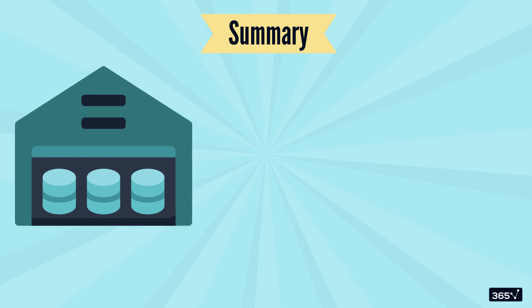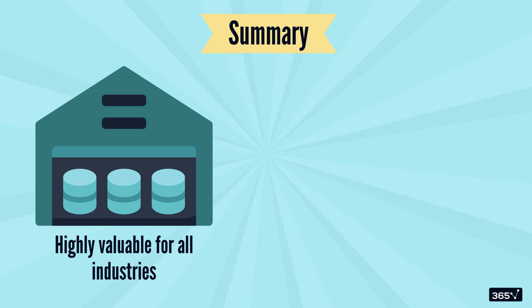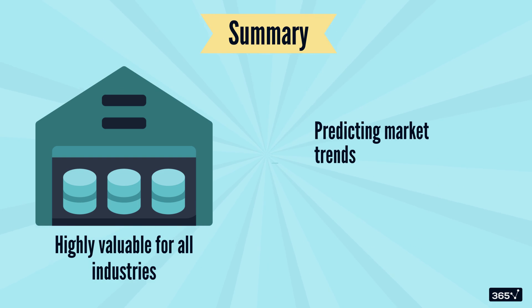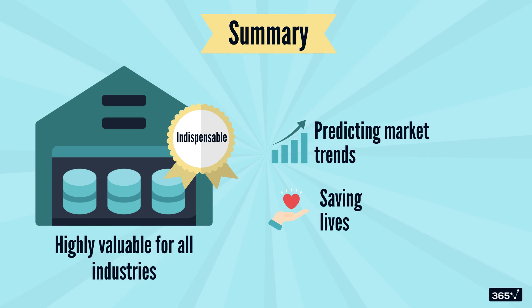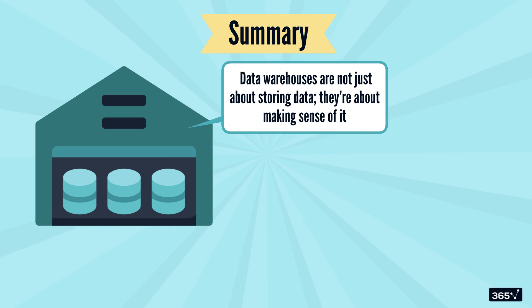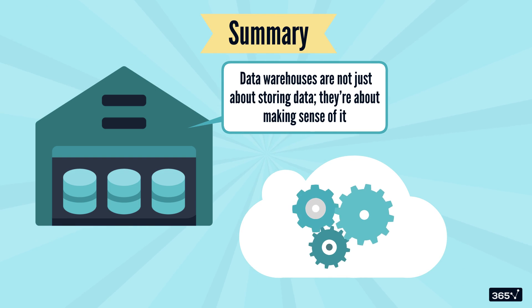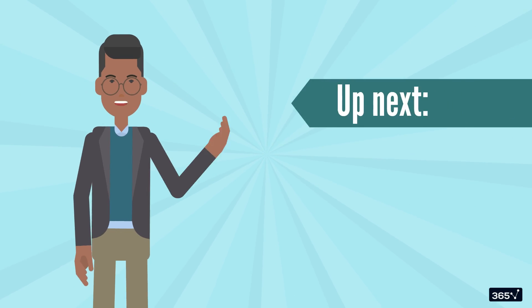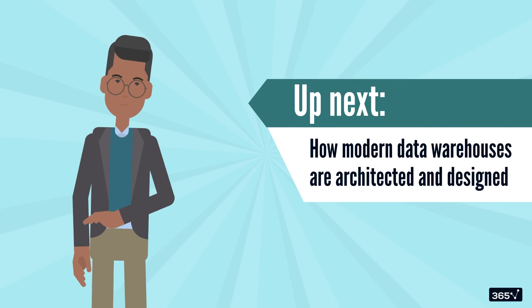Recapping what we've covered in this lesson: data warehouses have unique characteristics that make them highly valuable for all industries. From predicting market trends to saving lives, data warehouses are indispensable in today's world — they're not just about storing data, they're about making sense of it. Cloud data warehouse solutions are attempting to solve challenges of scaling data volumes. Next, we'll explore how modern data warehouses are architected and designed. Stay tuned.